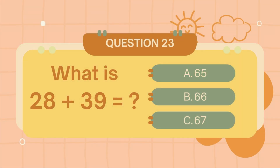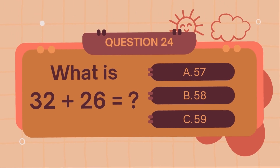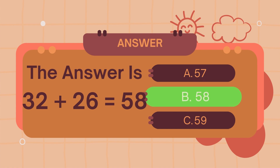What is 28 plus 39? The answer is 67. What is 32 plus 26? The answer is 58.